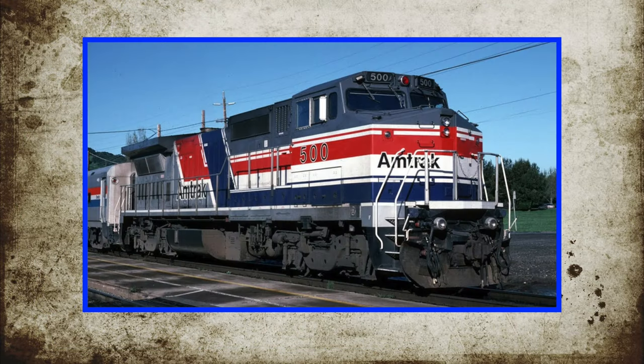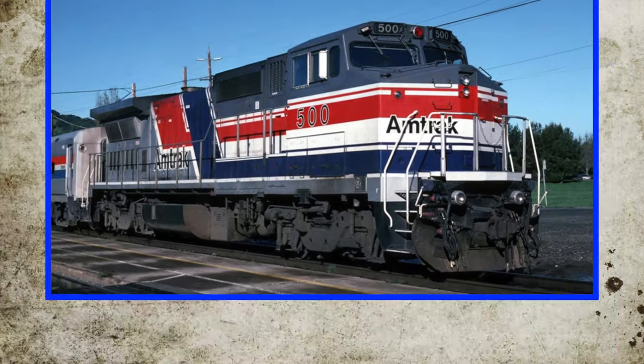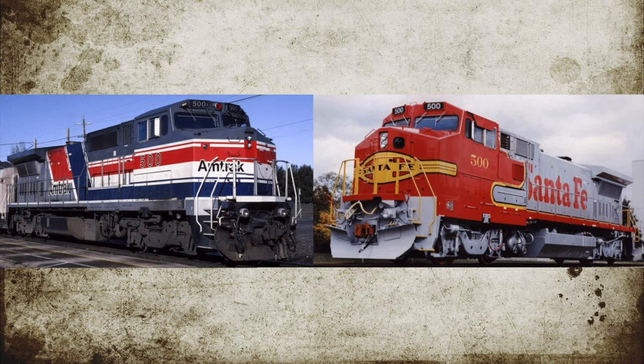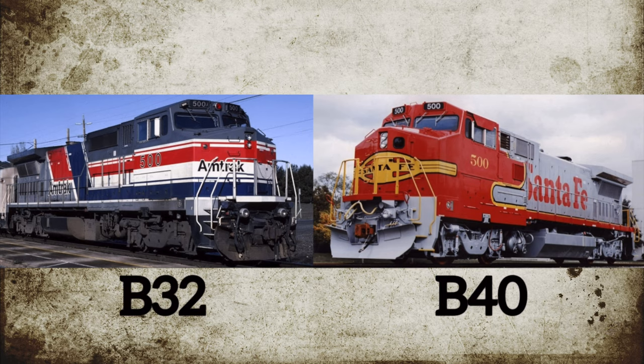You are such an idiot! Amtrak has Wide Cab Dash 8s, therefore Santa Fe wasn't the only buyer! That is true, but Amtrak's are not the same as Santa Fe's. For one thing, both have a different paint scheme. Thanks, Captain Obvious. But one of the biggest differences is Amtrak's Wide Cabs are B-32s, not B-40s like Santa Fe's.